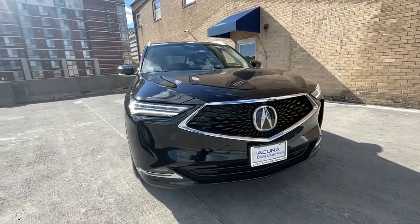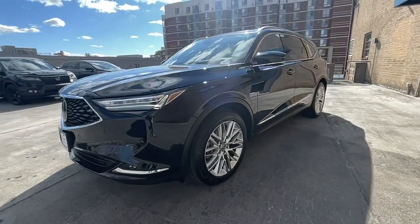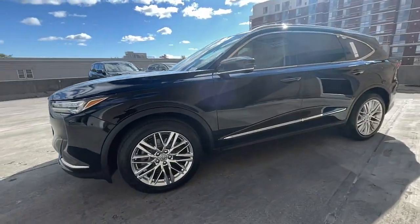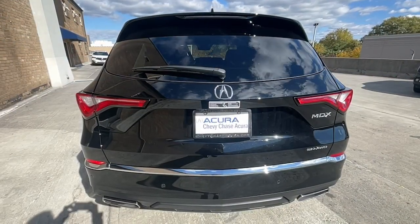Get acquainted with the 2023 Acura MDX. Experience the power, luxury, and superior handling of the MDX. The following are some of this vehicle's highlighted options.